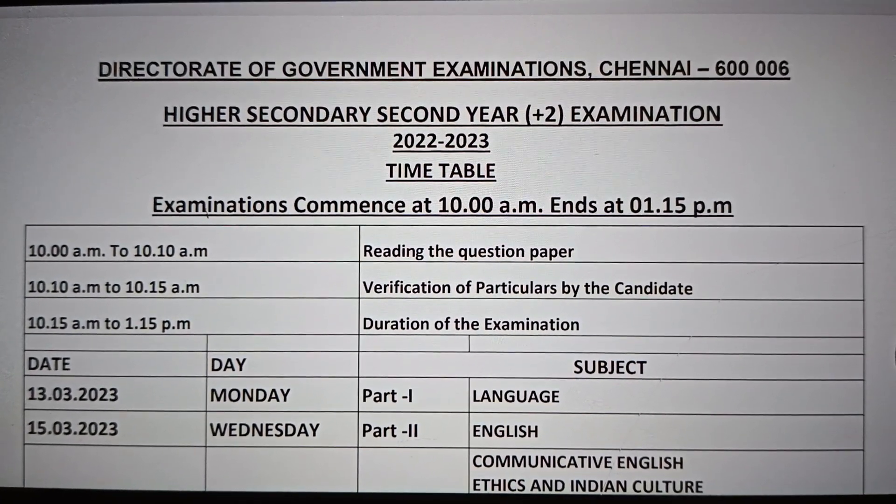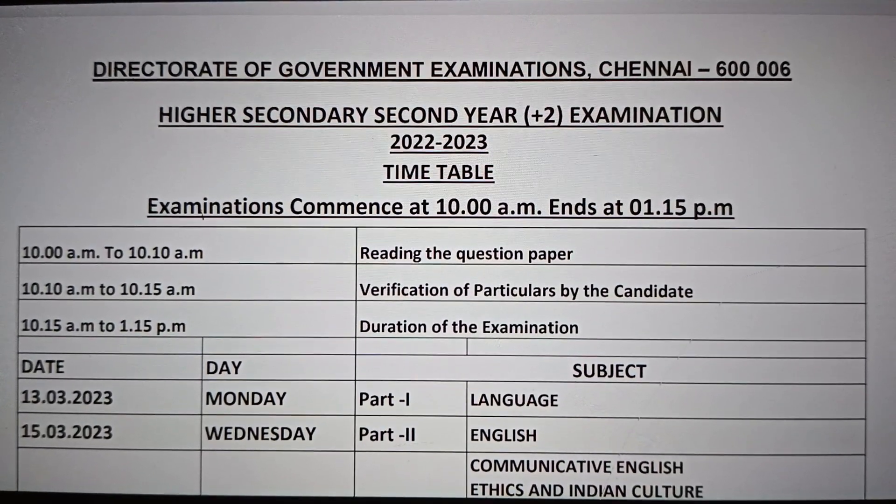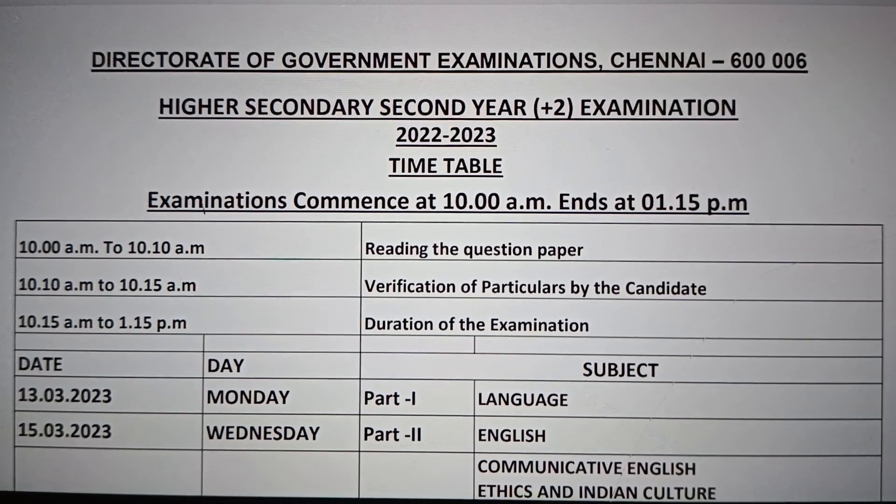For the 10th exam, the first 10 minutes is paper reading time. 10:10 to 10:15 is the particular verification time. 10:15 to 1:15 is the writing time.